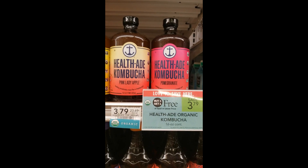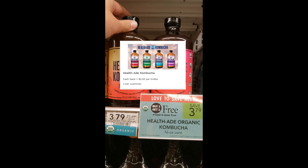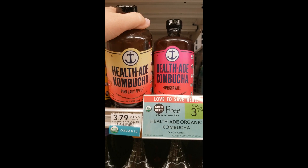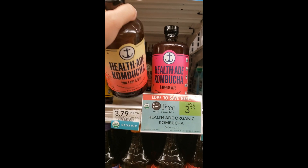The next deal is on Health-Ade Kombucha — they are buy one get one free at $3.79. There is a $2 Aisle rebate with a limit of three, so you can only do two at a time if you live in a true BOGO state, but you can keep doing it over and over as long as the rebate is available. That makes these a 21-cent moneymaker for two.